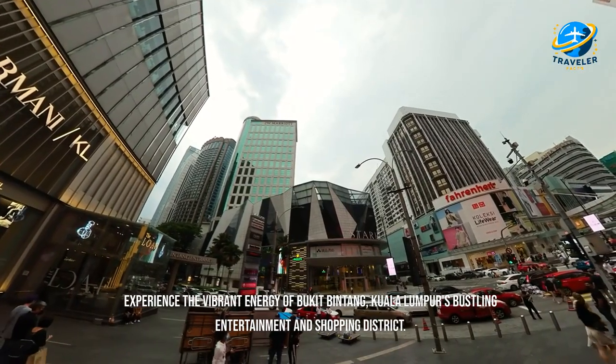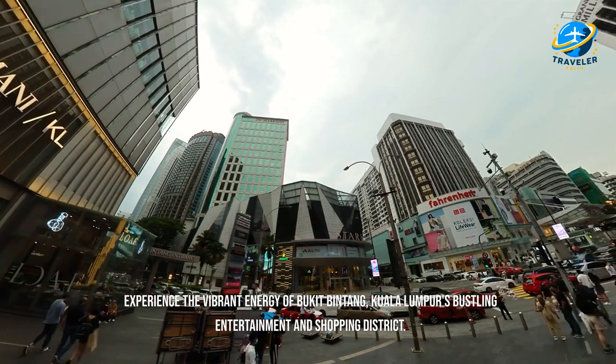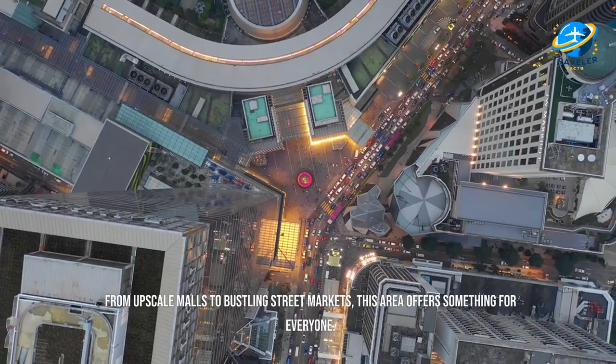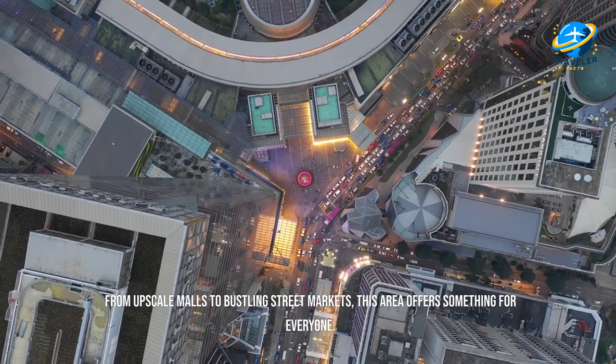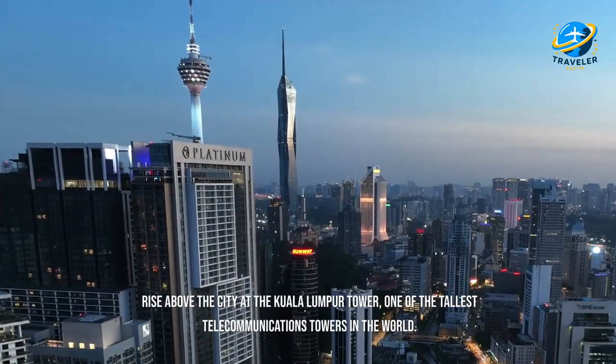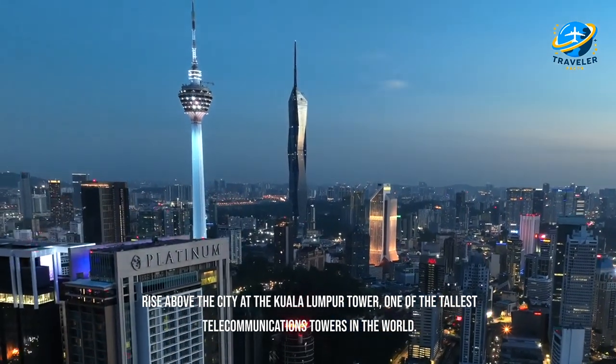Experience the vibrant energy of Bukit Bintang, Kuala Lumpur's bustling entertainment and shopping district. From upscale malls to bustling street markets, this area offers something for everyone.